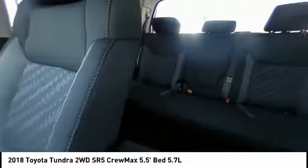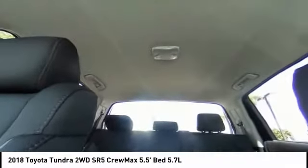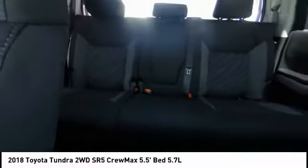Here are some of this vehicle's great options: traction control, air conditioning, dual airbags, power steering, four-wheel disc brakes, center armrest, trip computer, electronic stability control, power windows, fog lights.